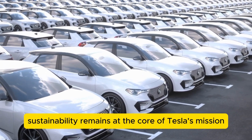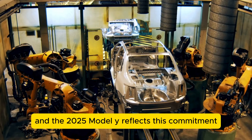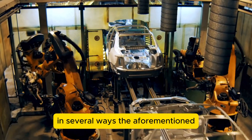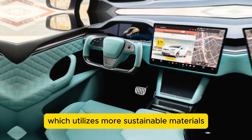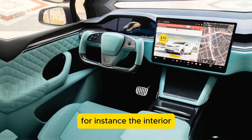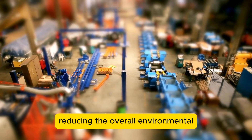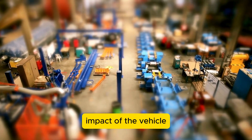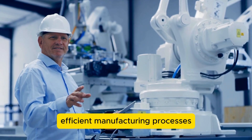Sustainability remains at the core of Tesla's mission, and the 2025 Model Y reflects this commitment in several ways. The photovoltaic paint is part of a broader approach — the new Model Y utilizes more sustainable materials throughout its construction. For instance, the interior features vegan leather and recycled materials, reducing the overall environmental impact of the vehicle. Tesla has also implemented more energy-efficient manufacturing processes.